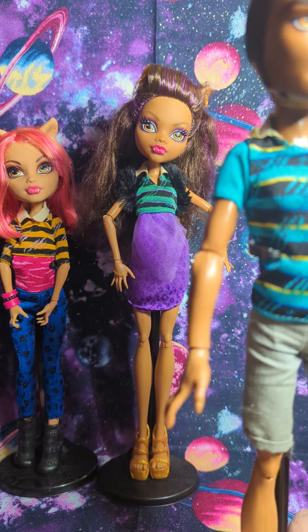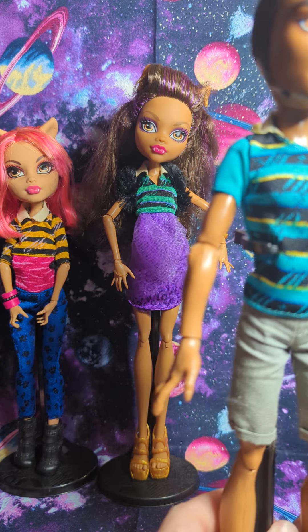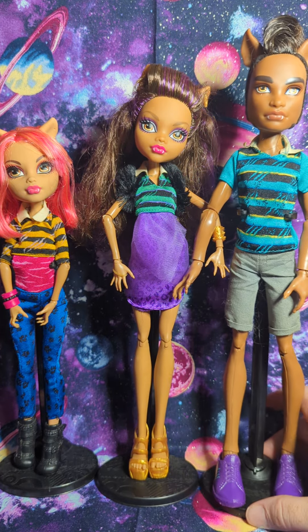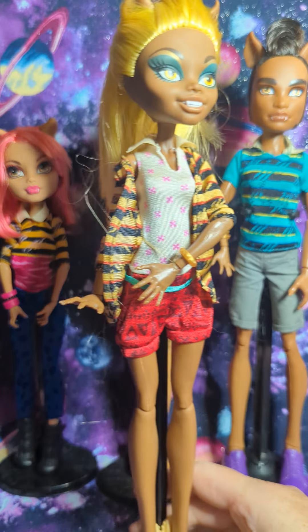It kind of reminds me of a 1960s character, like a vintage photo shoot. I think that was the purpose — because, you know, werewolves are actually from an older time. She even sent me a boy stand for him, which is pretty different. I'm so excited.